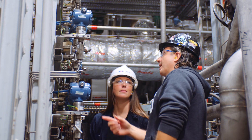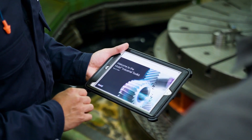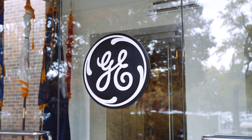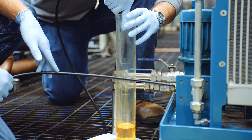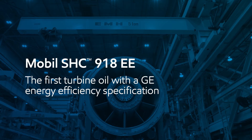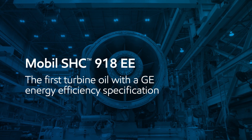As industry leaders, we're constantly looking to innovate and build on our strategic partnerships with equipment builders to create next-generation products and services for our customers. We've done just that, working really closely with General Electric to develop a product that can deliver dramatic results for gas turbine operators around the world. Mobil SHC 918 EE — the first turbine oil to receive GE's new energy efficiency specification.